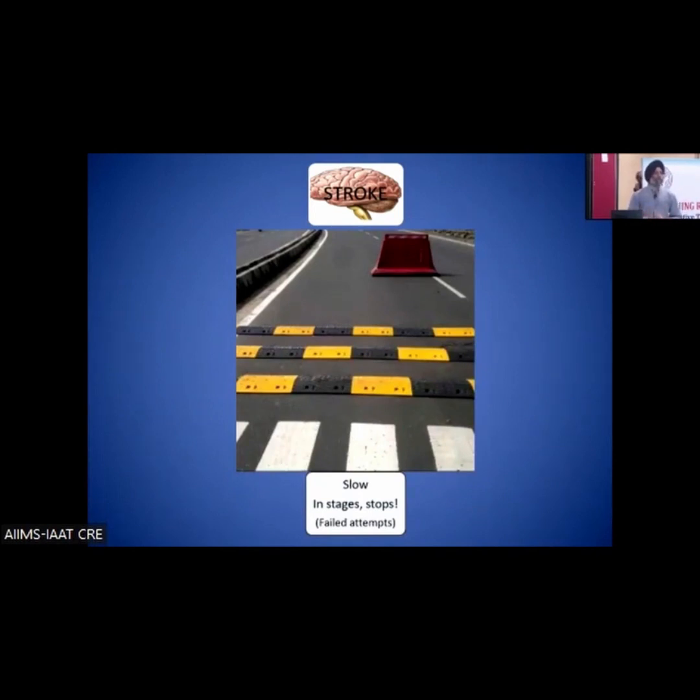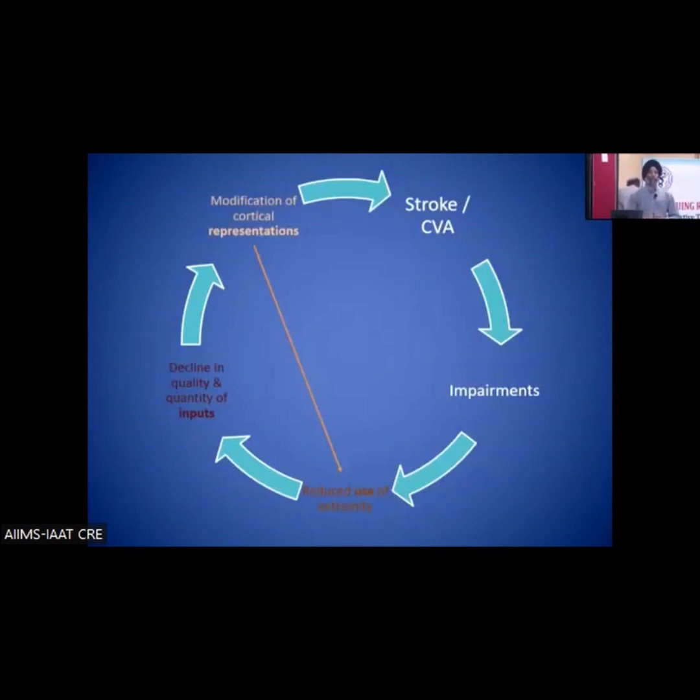Recovery often stops at the point where the patient is most disabled — the stage where they show the most severe pain, most severe spasticity, and most severe edema or swelling in the hand. Many patients don't allow even touching their hand. And somehow the recovery has stopped at that level, and something has to be done.